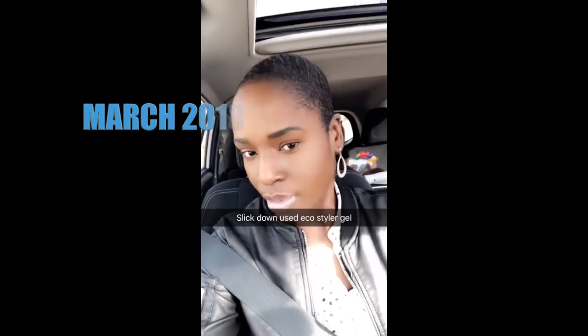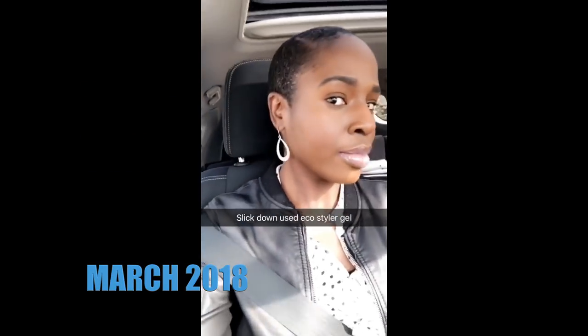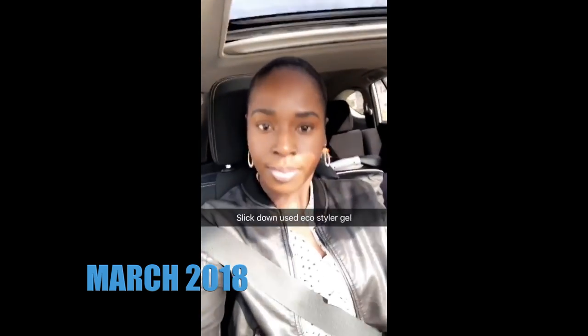Going into the month of February, my hair has grown just a little bit, so I tried to gel down my hair — all of it. That's what you see in this clip right here.